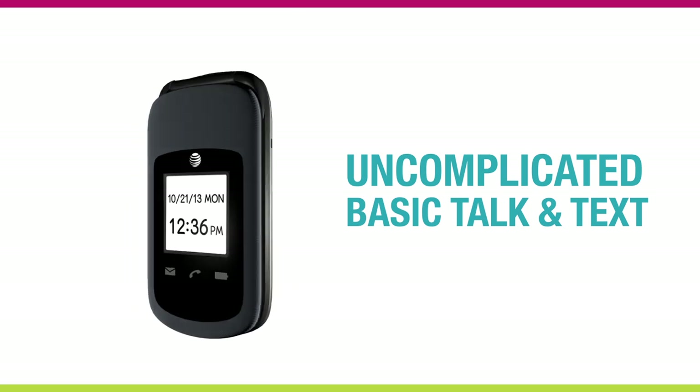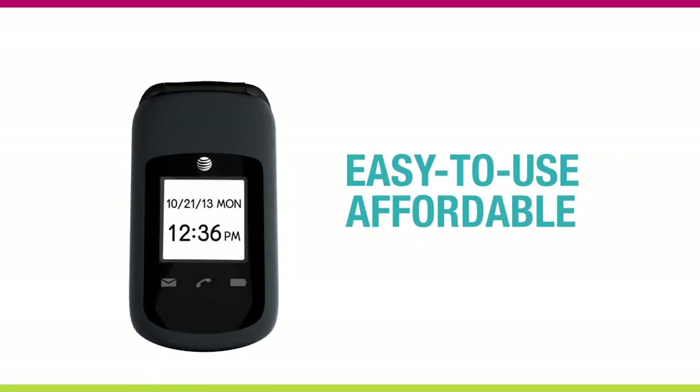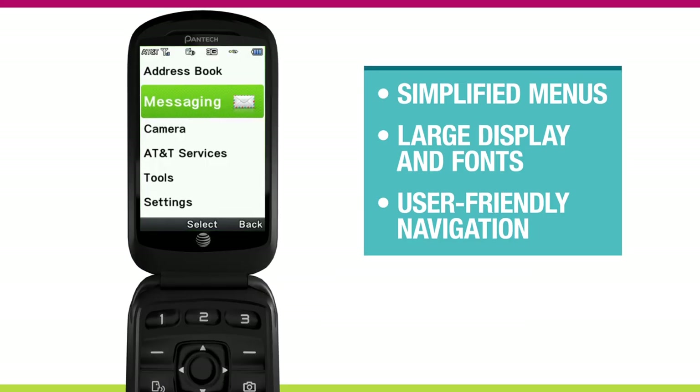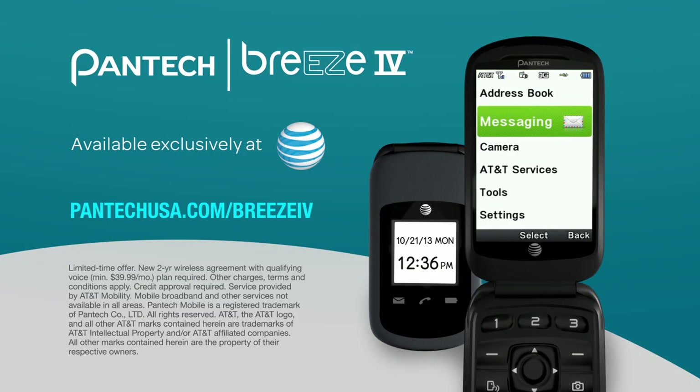If you're looking for an uncomplicated, basic talk-and-text mobile phone that's easy to use and affordable yet powerful, the Pantec Breeze 4 flip phone really is the Breeze. Simplified menus, a large display and fonts, and user-friendly navigation all packed neatly inside a sleek, compact design. The Pantec Breeze 4 is everything you need and nothing you don't. The next generation of easy is here. Visit PantecUSA.com/Breeze4 to learn more.